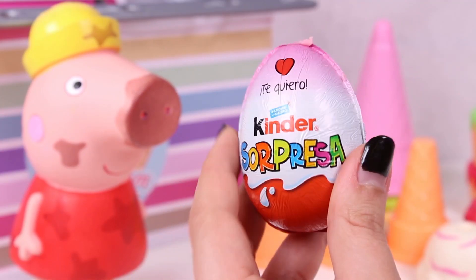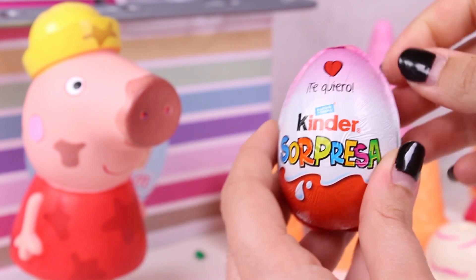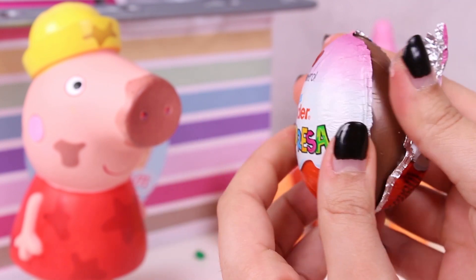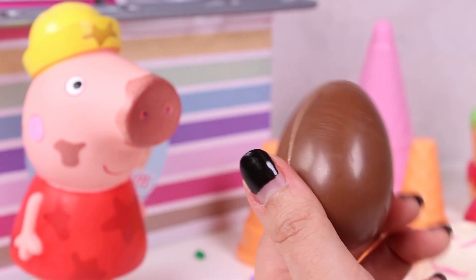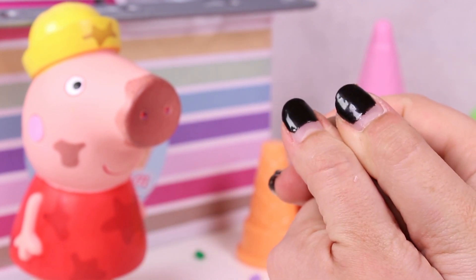Mmm, so good! Do you guys like Kinder Eggs? I love them! Let's remove the wrapping! Here we go, carefully. Oh look, it's a chocolate egg! Let's crack it open!